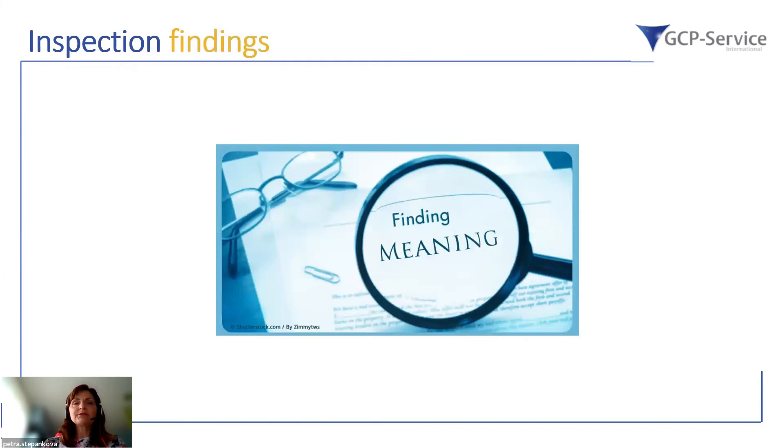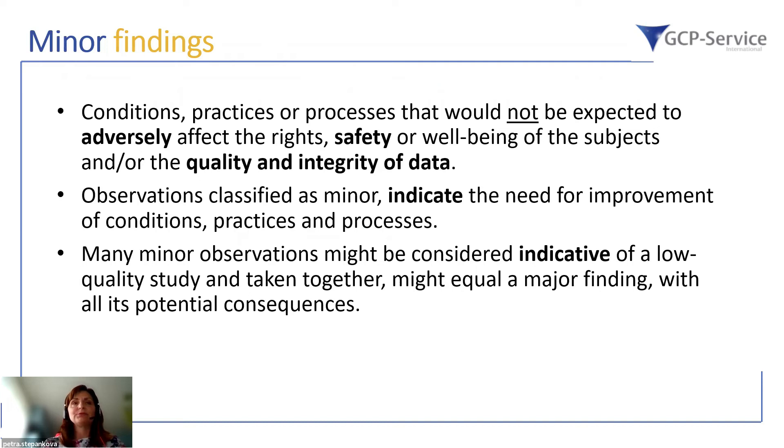Regarding inspection findings, the common practice is to classify findings as minor, major, or critical, plus comments. The FDA uses slightly different classifications: No Action Indicated, Voluntary Action Indicated, or Official Action Indicated. In the EU, the three-grade scale is standard. Minor findings refer to conditions, practices, or processes that would not be expected to adversely affect the rights, safety, or well-being of subjects or the quality and integrity of the data collected.